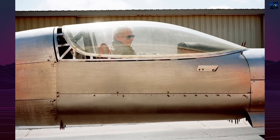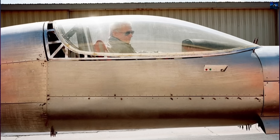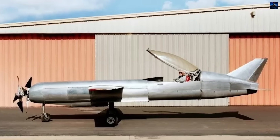Though it never flew, the RP-4 remains one of the boldest piston-speed projects of the modern era — an untested machine built on combat pilot experience, experimental engineering, and an unrelenting pursuit of raw velocity.